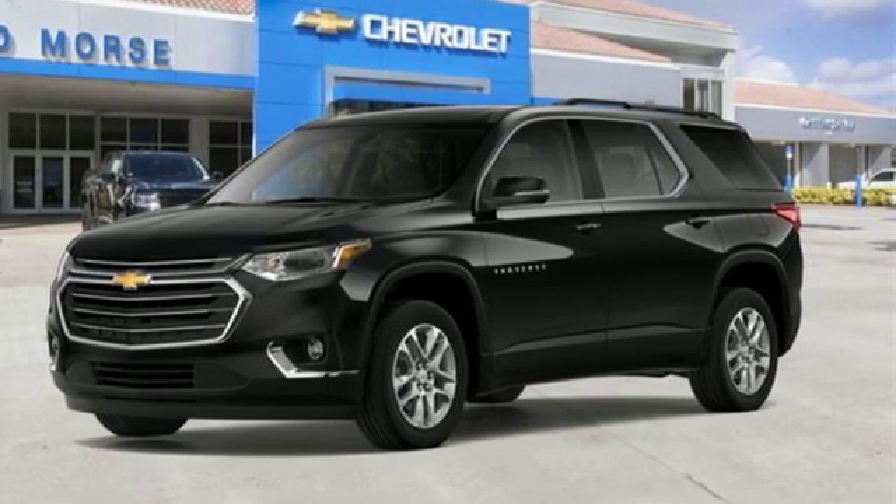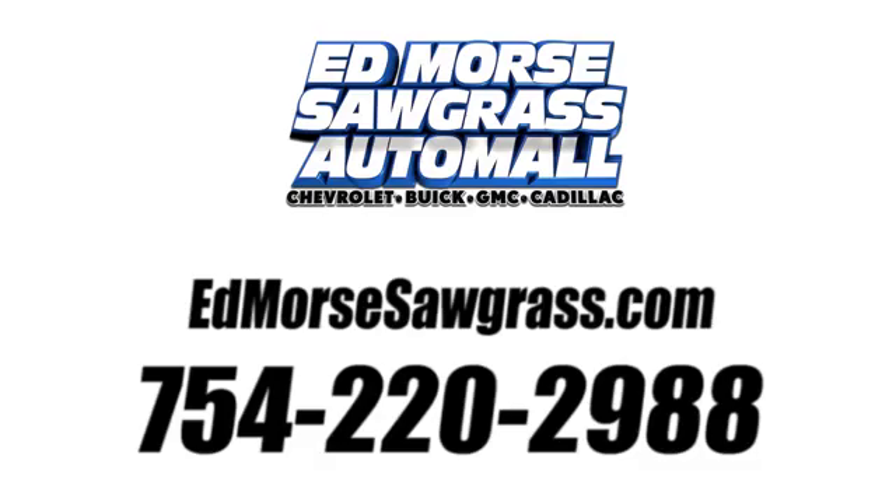Take it for a test drive today. Call us today at 754-220-2988. For value and for service, it's Ed Mars.